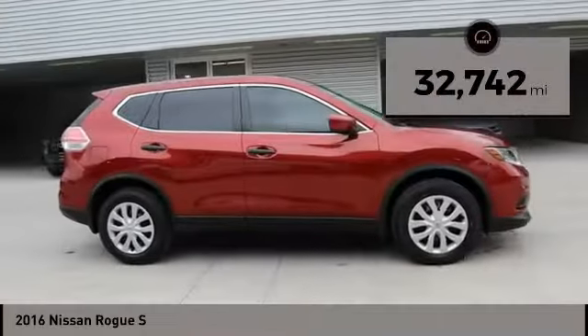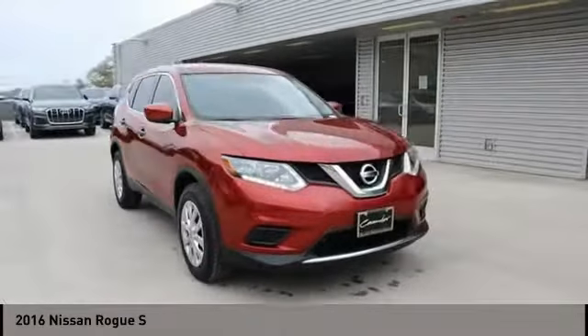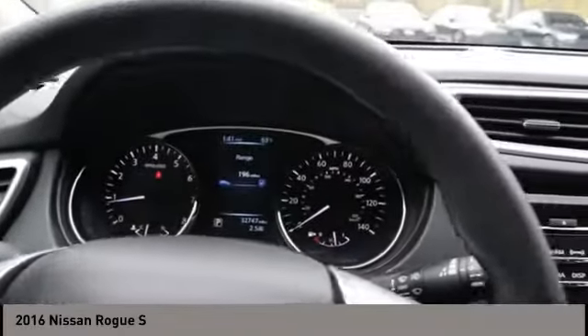This vehicle has less than 35,000 miles. This vehicle offers reliability and good looks at a great price. So come in and take a test drive today.